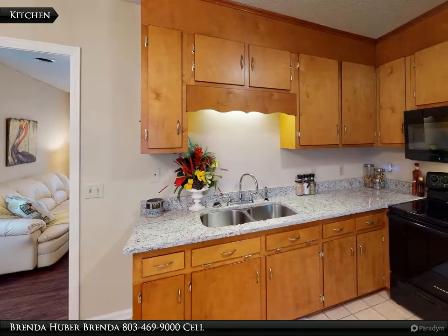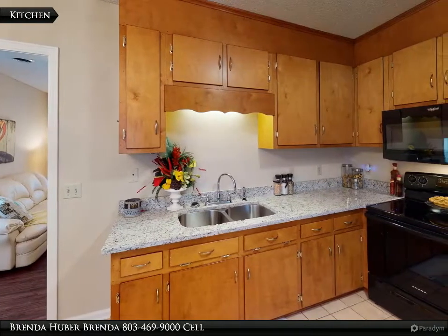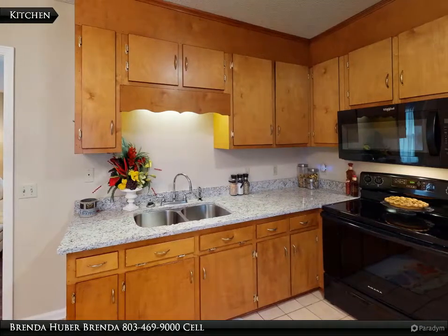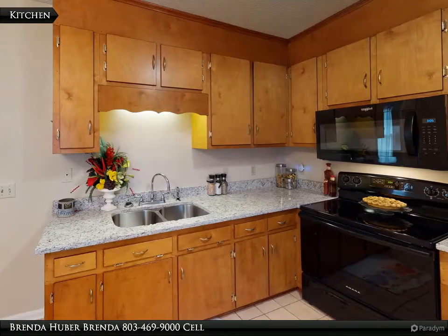The kitchen has new granite counters, ceramic tile flooring, a new black stove, refrigerator, built-in microwave, and measures 11 feet by 8 feet 5 inches.